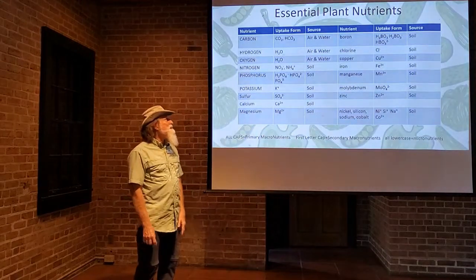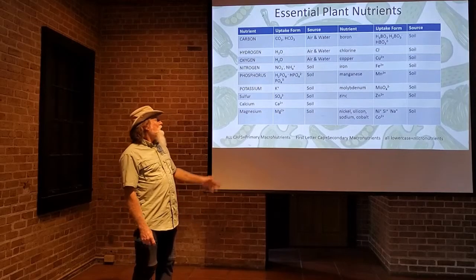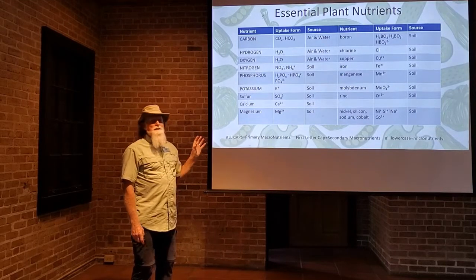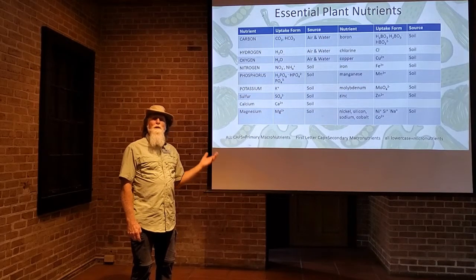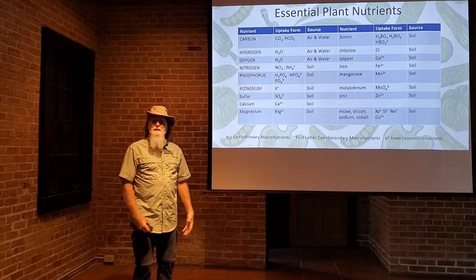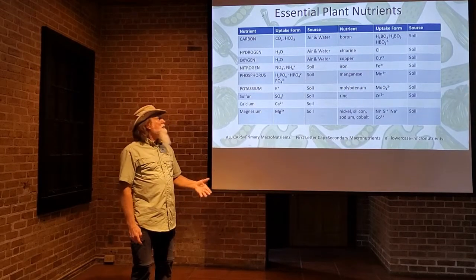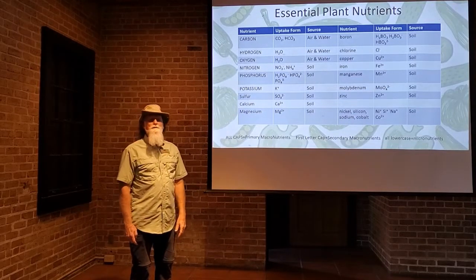One of the benefits is nutrient recycling. Now, if you were in our home gardening course, you may remember some of these — these are the essential plant nutrients. Out of all the plant nutrients listed here, carbon, hydrogen, and oxygen come from air and water. But all the rest of the plant nutrients that a plant requires come from the soil. A big part of the soil is the organic matter, and the organic matter is the compost. So essentially, a lot of the nutrients your plant needs come from the compost, or the breakdown of organic matter in the soil. This is the nutrient recycling — you start with the complex molecules in the green material and the brown material, and microbes break it down into the uptake forms that the plant is looking for.